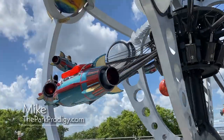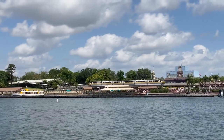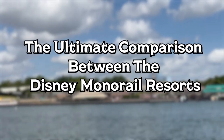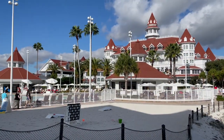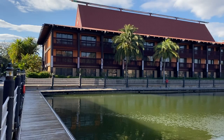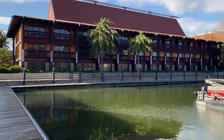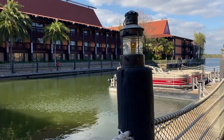Hey everyone, I'm Mike from theparkprodigy.com and on today's video we are going to take a look at the ultimate comparison between the Disney monorail resorts. We're looking at the Disney Grand Floridian Resort, the Disney Contemporary Resort, and the Disney Polynesian Resort. We're going to break down all the pros and cons so you guys can pick the best Disney deluxe resort for your next Walt Disney World trip.